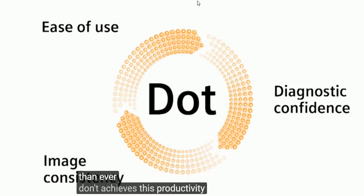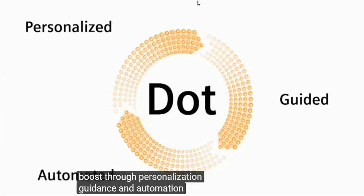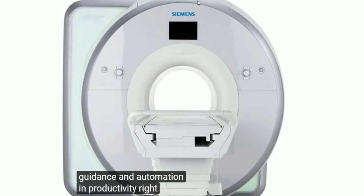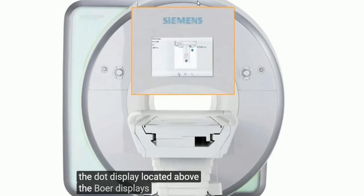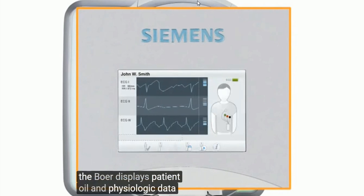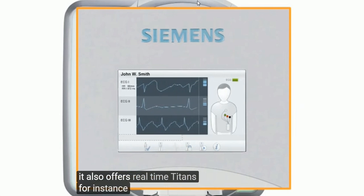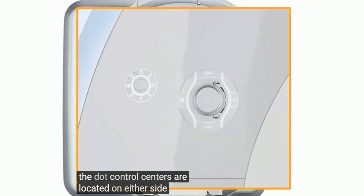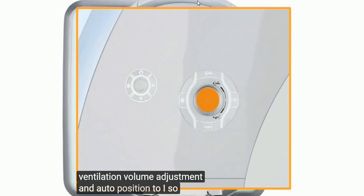DOT achieves this productivity boost through personalization, guidance, and automation. DOT starts improving productivity right at the scanner. The DOT display, located above the bore, displays patient, coil, and physiologic data, and also offers real-time guidance — for instance, on lead placement. The DOT control centers are located on either side of the bore and control table speed, in-bore lighting, ventilation, volume adjustment, and auto-position to isocenter.